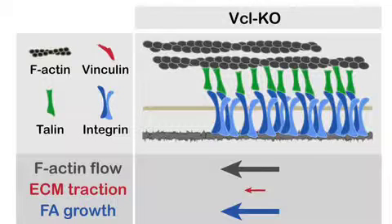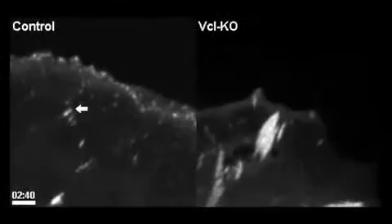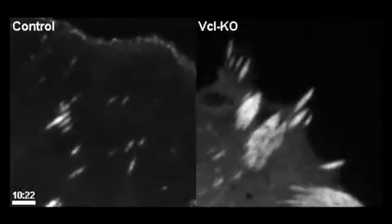Vinculin therefore coordinates actin and focal adhesion dynamics at the leading edge of migrating cells. As part of a molecular clutch, vinculin engages actin to maturing focal adhesions, slowing retrograde actin flow and generating traction on the ECM. The reduced actin flow delays adhesion maturation and helps delineate the lamellopodium and lamellum. In addition, vinculin promotes the formation and turnover of small nascent adhesions at the leading edge to couple cell protrusion and adhesion.